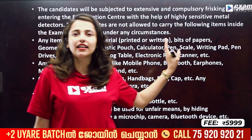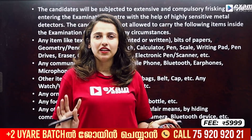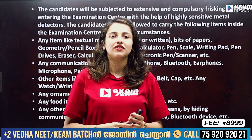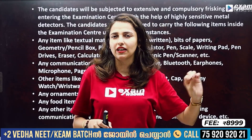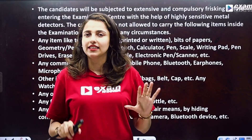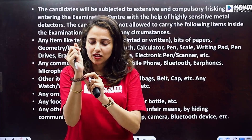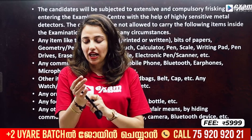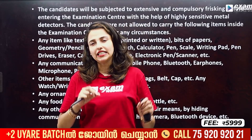This is the exam hall. If you go to the exam hall, all ornaments are not available. If you go to the exam center with a gold chain, rings, watch, bracelets — you cannot go to the exam center. If you press on the exam, it will be a huge factor.